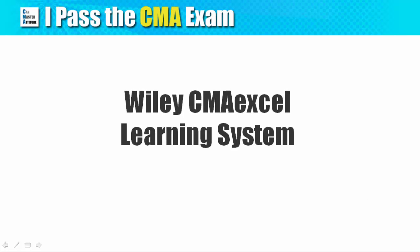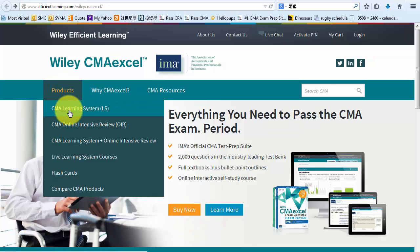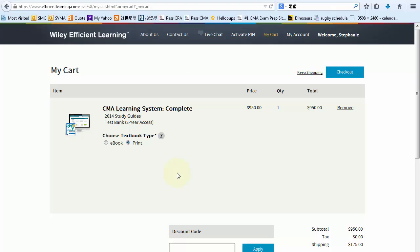This is the Wiley CMA Excel page and we will check out the CMA Learning System here, which includes the textbooks as well as the online test bank. As you can see, there are digital format and the print format of the textbook. I usually recommend the ebook because you can save a lot on tax and shipping.